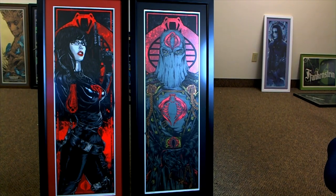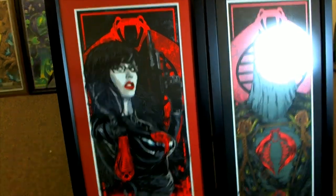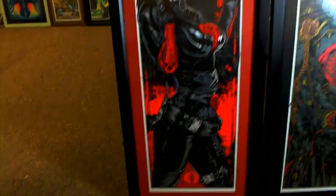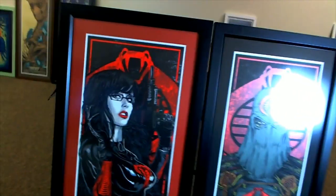I got them framed — you can see the Baroness and the Cobra Commander variant, which I just think is truly awesome. I love these. So that's two that I picked up. I'm waiting on a couple more that are part of the set. I really like the Baroness, and Cobra Commander is pretty awesome.